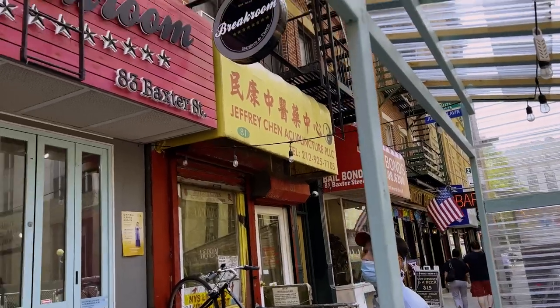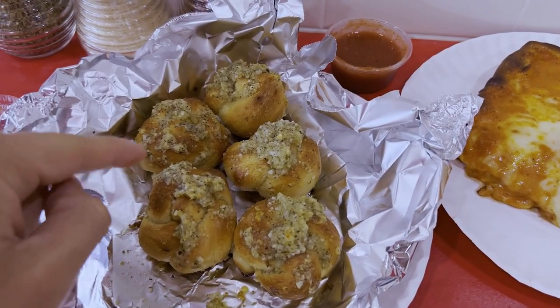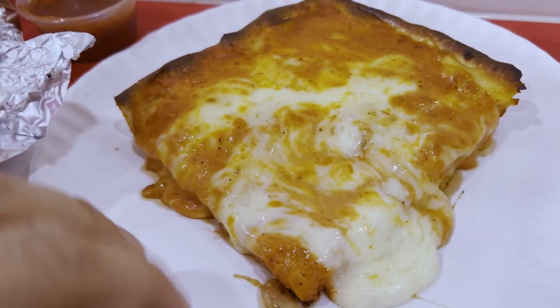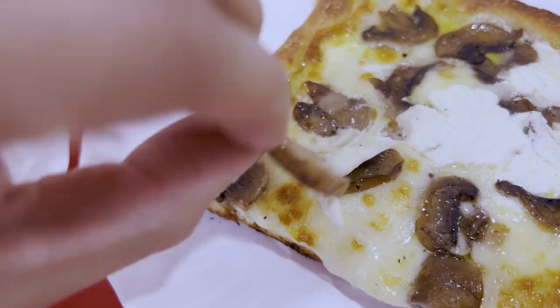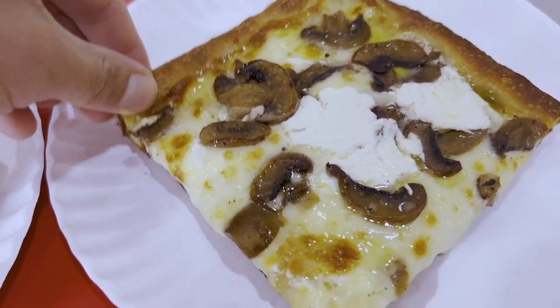Next up on Chinatown Cheap Eats, we got a brand new pizza shop on Baxter called Baxter Street Pizza. There's not a lot of slice spots in Chinatown — in fact, this might be the first one, and I had to go check it out because it's Asian-owned. I got two slices of pizza and garlic knots all for about $14 after tax. Lots of garlic on top — I like to see that. This is the vodka slice, which was recommended, and the cheese is gooey. Then we got the fungi slice — let's peep the mushrooms, nice and cooked, maybe pre-cooked before as well.